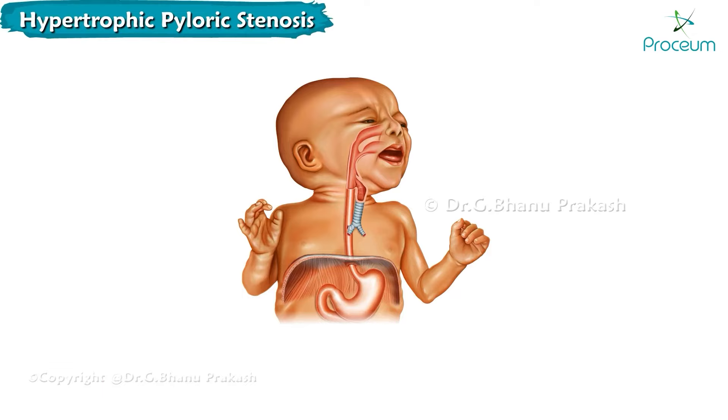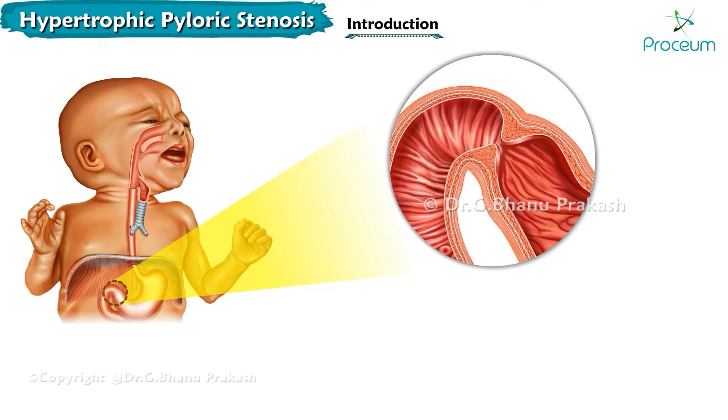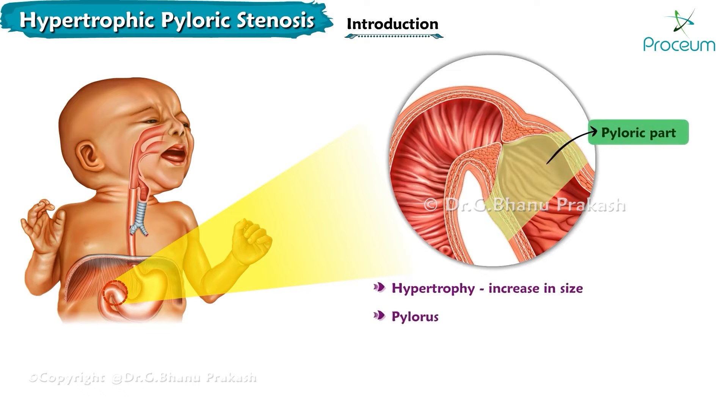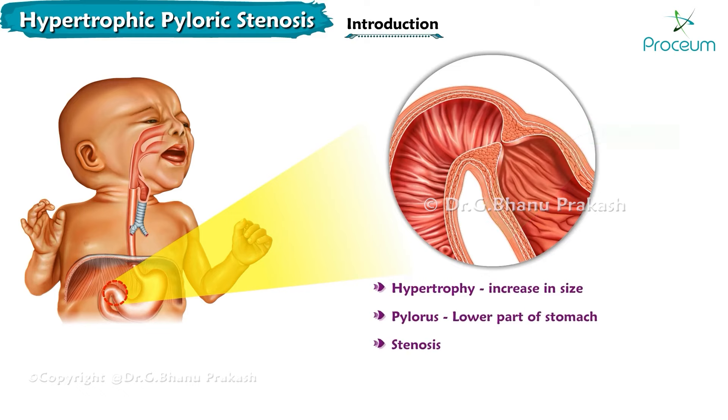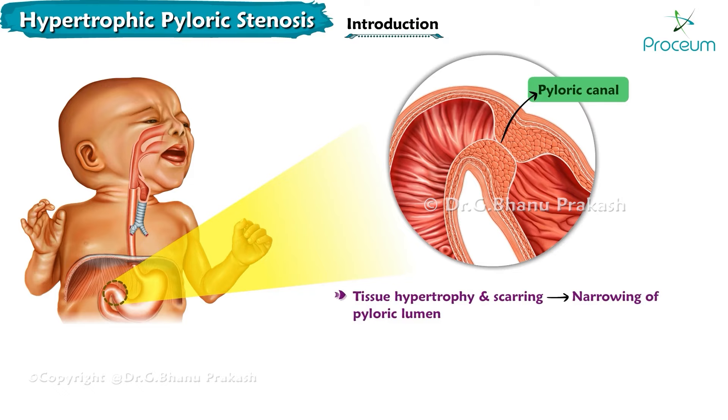This is a video on hypertrophic pyloric stenosis. Hypertrophy means increased size, pylorus is the lower part of the stomach, and stenosis means narrowing of the canal. So the name itself tells us that hypertrophic pyloric stenosis is stenosis of the pyloric part of the stomach due to increasing the size of the pyloric canal. It is the narrowing of the pyloric lumen due to tissue hypertrophy and scarring.